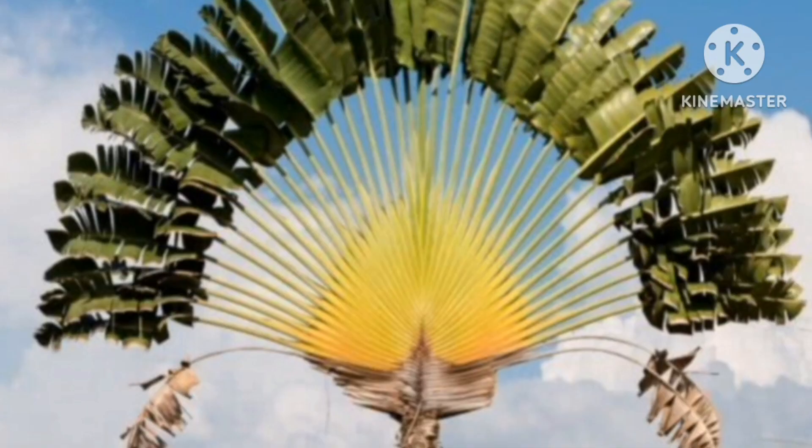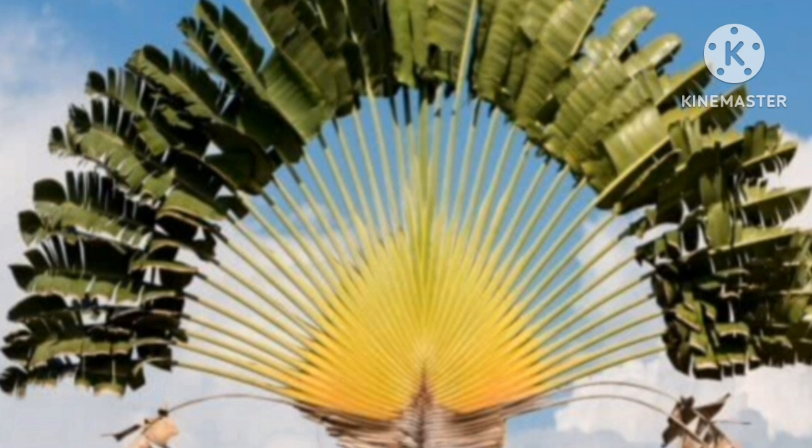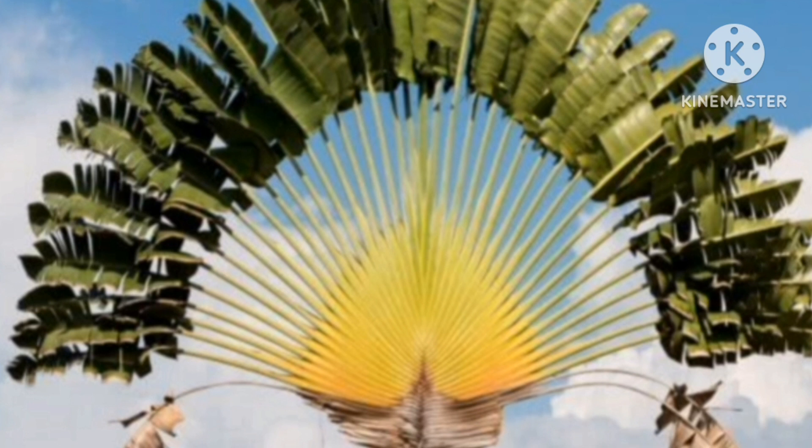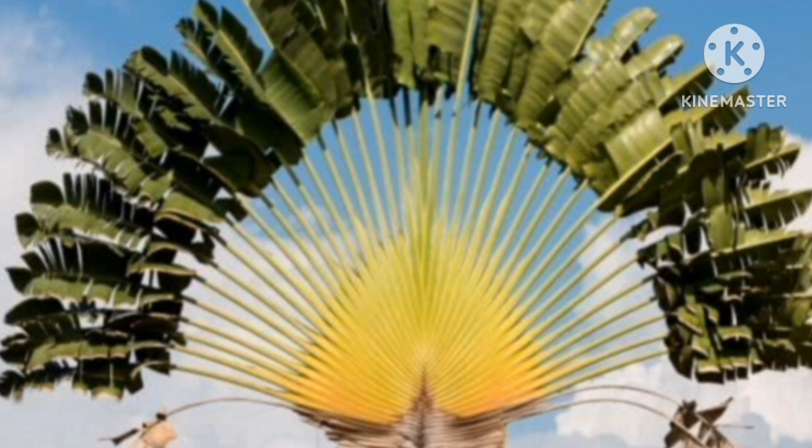Traveler's Palm. At first glance, it looks as if someone has grafted banana leaves onto a coconut palm. But that's how this 2D plant naturally appears. Technically not a palm, this relative of the banana plant is from Madagascar.